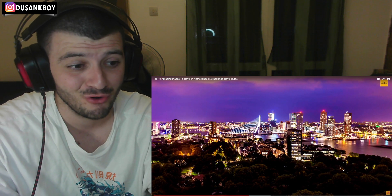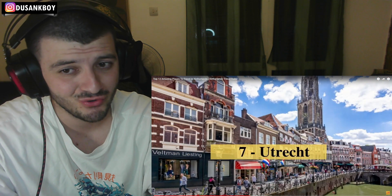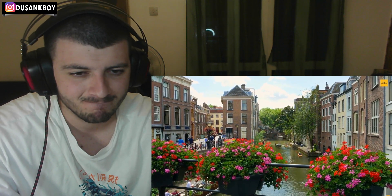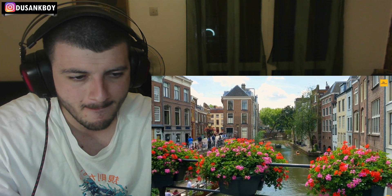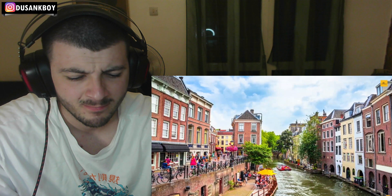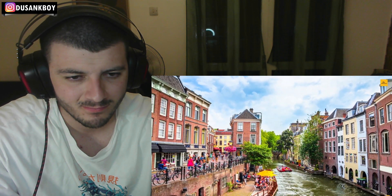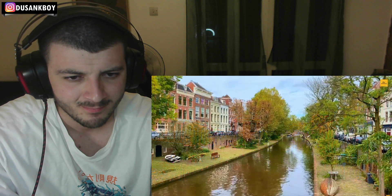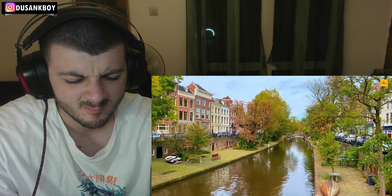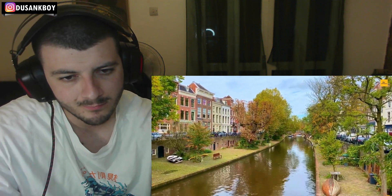Number 7: Utrecht. Utrecht is the fourth largest city located in the heart of the Netherlands. The history of the city dates back to the early Middle Ages. Even though Utrecht is one of the ancient cities in the country, it is perfectly blended with modern culture. You can explore the magnificent canal area, railway museum, Dom Tower, and botanic gardens while taking a bicycle tour to experience the perfect view of the city.